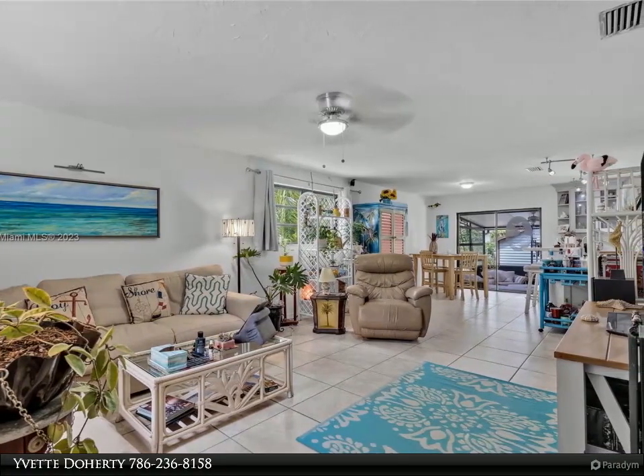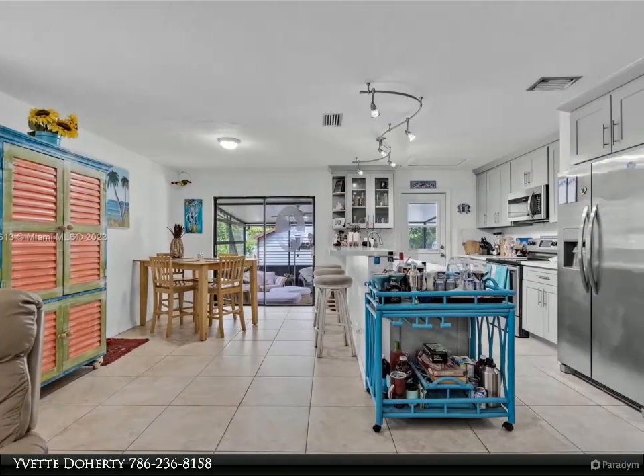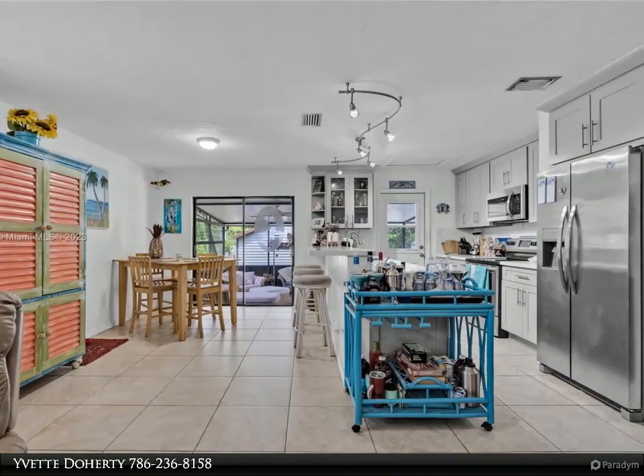Enjoy the prestigious address of Isla Morata, within easy driving distance to Miami and yet a tropical world away. For more information, review the details below.